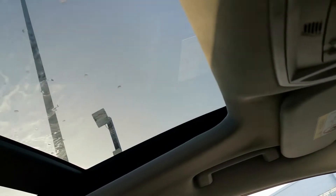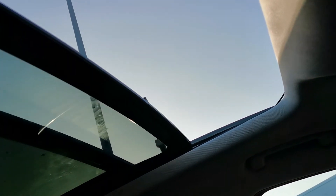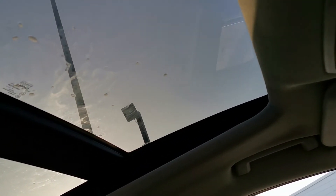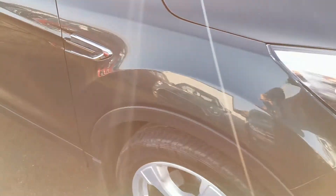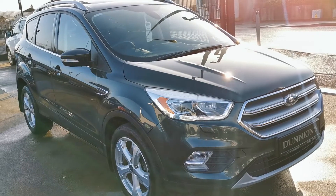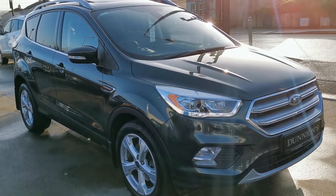There's your electric tilt-and-slide sunroof demonstrated. If you'd like to enquire about this car, please give us a ring on 074 913 1005. Thank you.